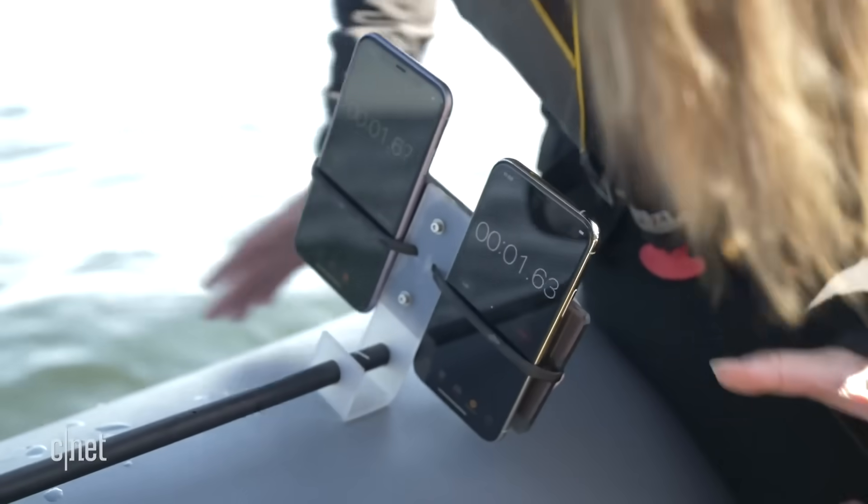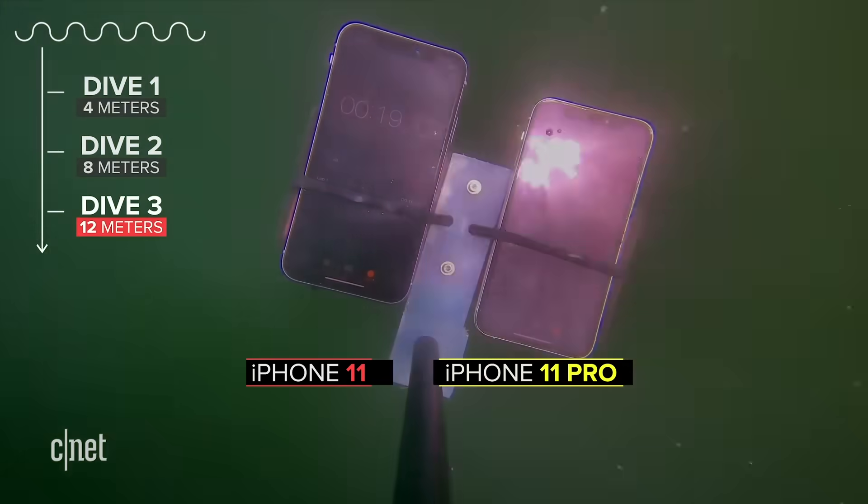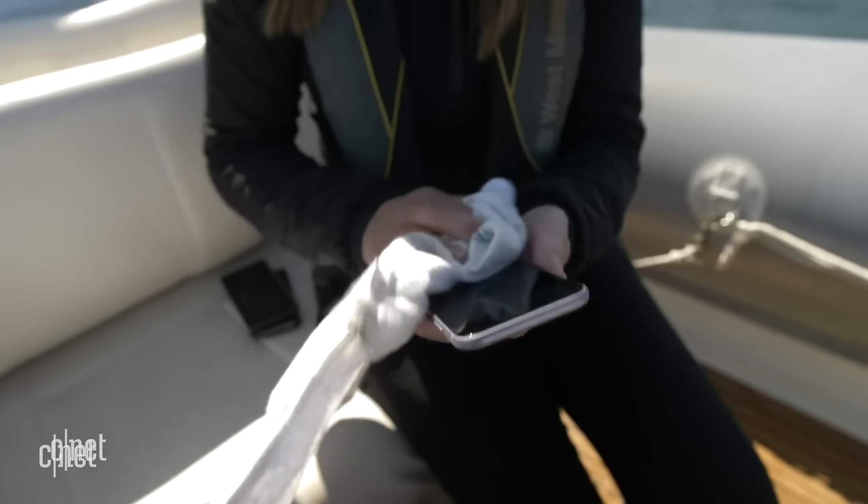The iPhone 11 Pro is rated IP68, meaning it can survive at depths of four meters for up to 30 minutes. The iPhone SE is IP67 — one meter at 30 minutes. But these phones are probably more durable than you think. I've tested the 11 Pro and regular iPhone 11 at three times their rated depth and they both survived. So I'd expect the SE to deliver a fairly similar result. These phones will be totally fine if you accidentally drop them in water. Fun fact: this is the exact phone I drowned underneath Monterey Bay and it's still working six months later.